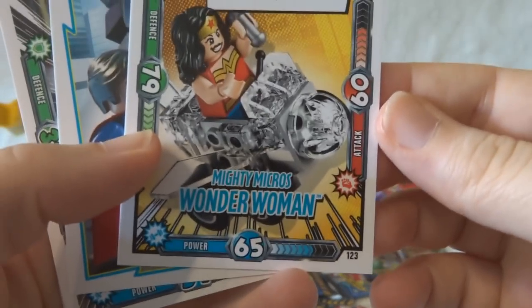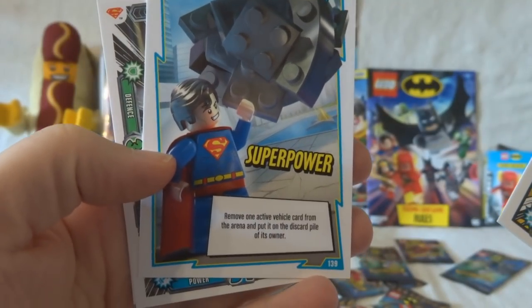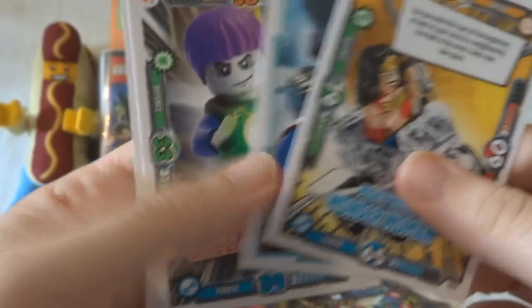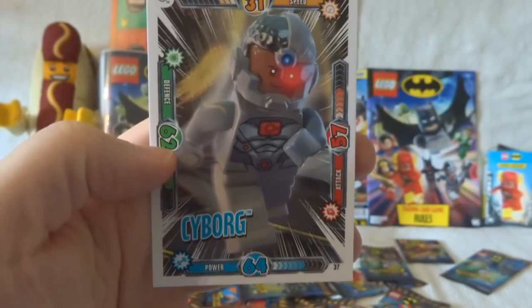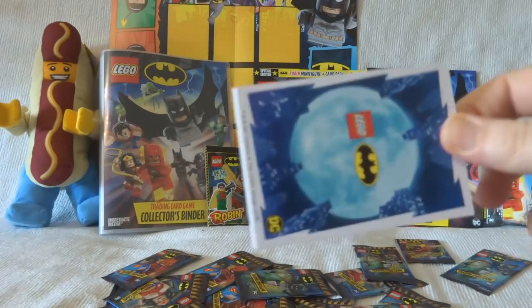Then we've got Mighty Micros Wonder Woman, a superpower which is Superman removing one active vehicle card from the arena and putting it on the discard pile of its owner. We've got Green Zaro — I'm more than happy to admit I don't know quite a few of these characters. And Cyborg. I'm really pleased with that Joker card. That's a great start.